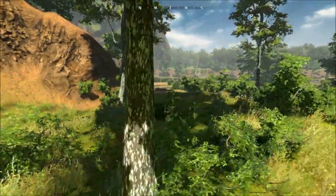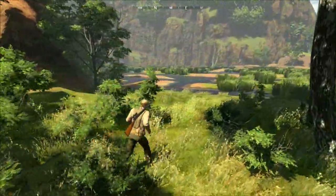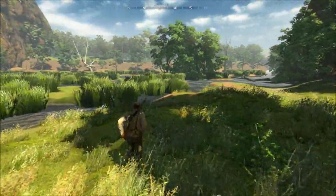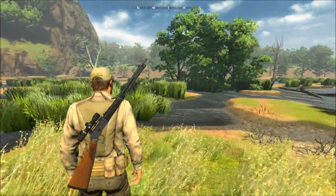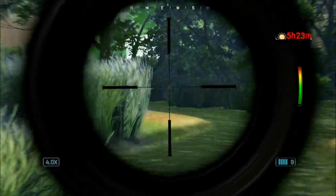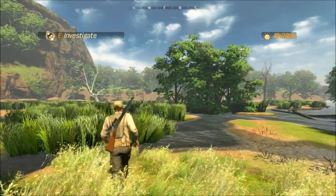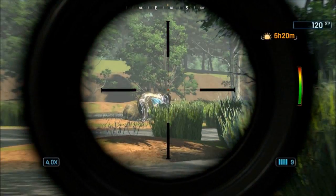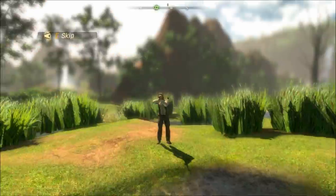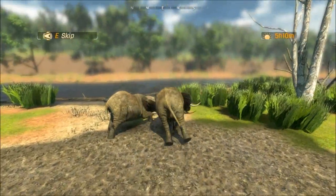So where the heck are the males at? Not seeing a male anywhere here. Too much noise - slow it down. I just got to follow the blood trail. There's the herd - there's our male! They got a big heart. It's work time to claim the trophy.